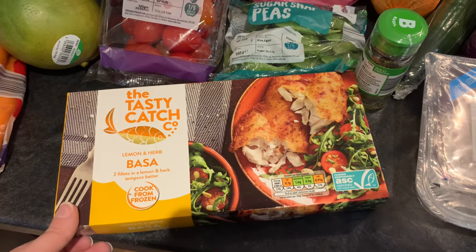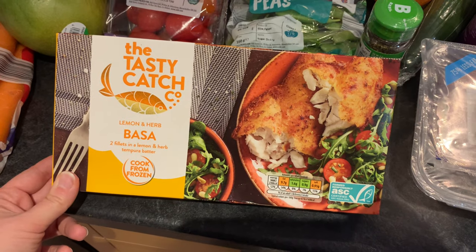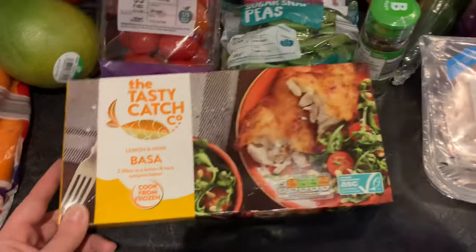I don't have much room in the freezer at the moment so I didn't get too much from the frozen section. Apart from these — the lemon and herb basa fillets, which are five smart points each on the WW plan. We're going to give these a go for one dinner this week.